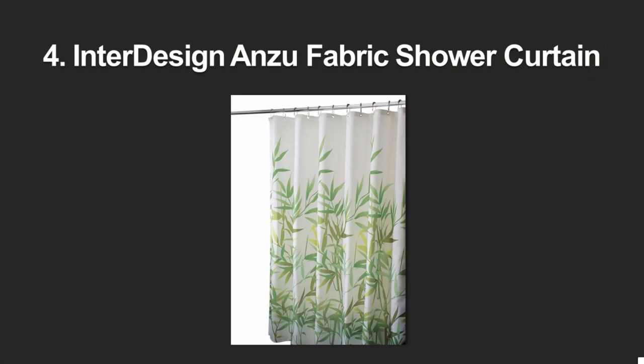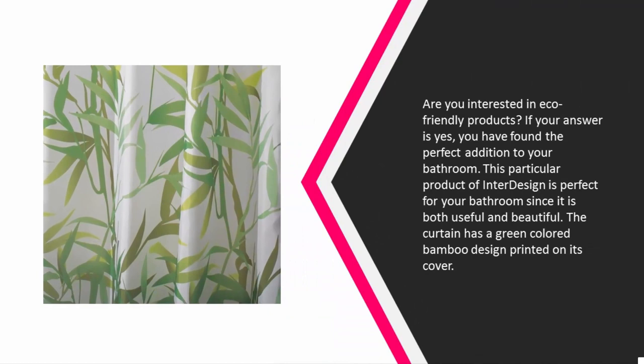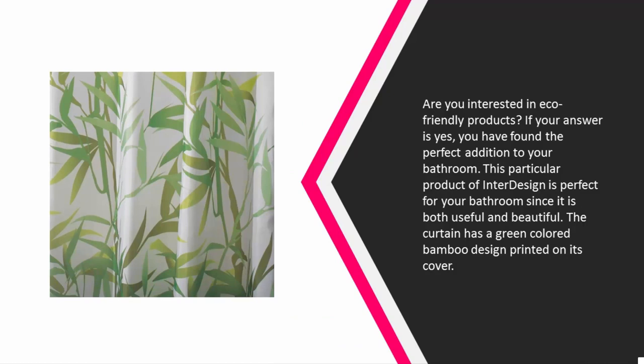At number four: are you interested in eco-friendly products? If your answer is yes, you have found the perfect addition to your bathroom. This particular product by Inter Design is perfect for your bathroom since it is both useful and beautiful. The curtain has a green colored bamboo design printed on its cover, which will definitely add a bit of color to the space.